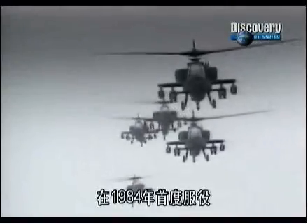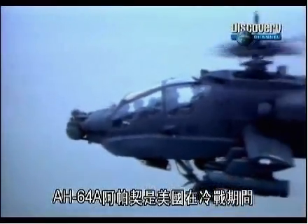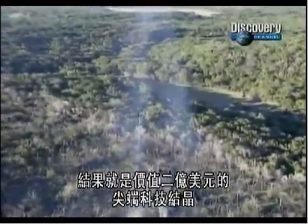That's why it deserves to be number one. First entering service in 1984, the AH-64A Apache was America's answer to Cold War fears of a Soviet ground attack in Europe. The result? A $20 million can opener with state-of-the-art technology.